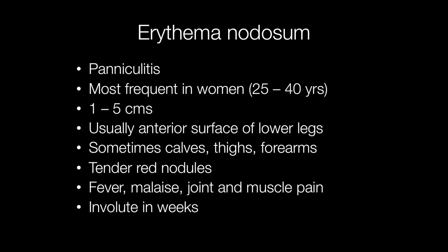Erythema nodosum is the most common type of paniculitis. Paniculitis is inflammation of the subcutaneous tissue. It occurs most frequently in women between the ages of 25 and 40, and it forms nodules one to five centimetres across, usually on the anterior surface of the lower leg, but sometimes it can affect the calves, thighs and forearms.